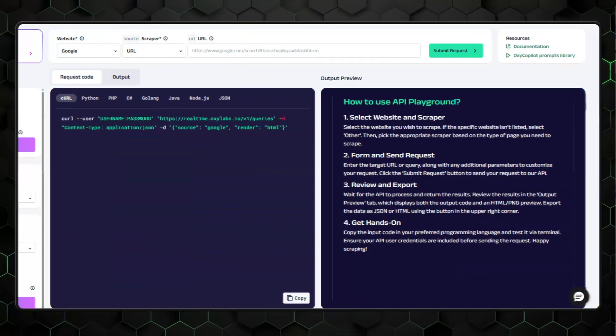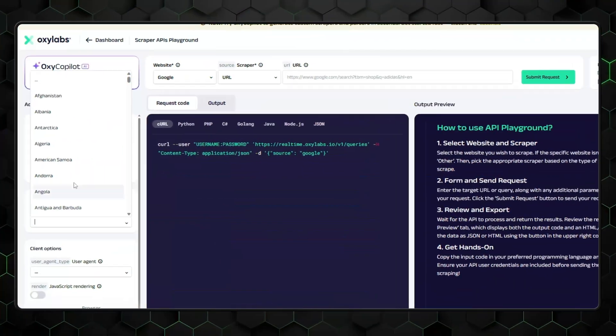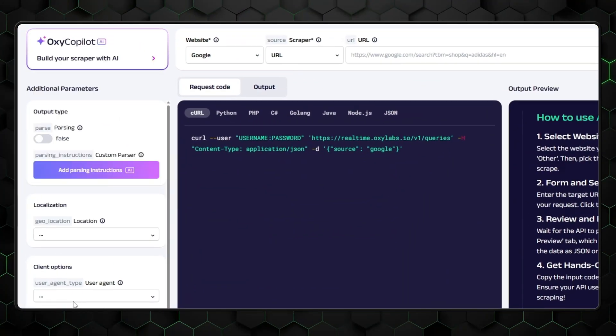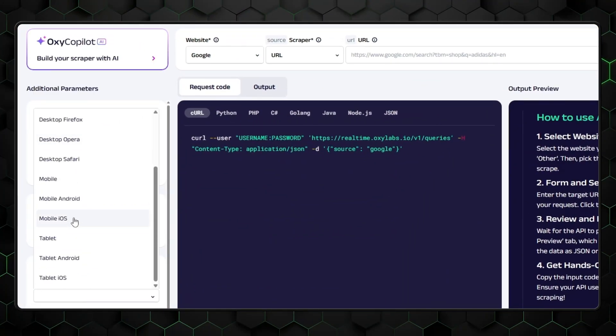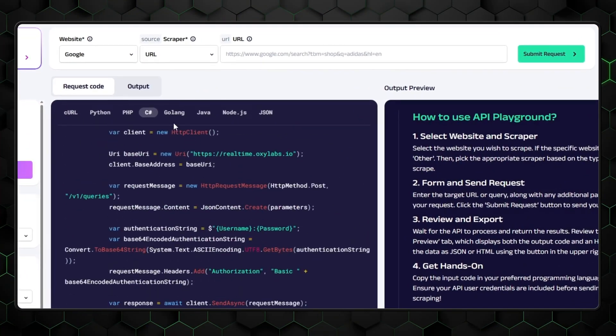If you ever need help, there are step-by-step instructions on the right side of the screen. The settings you can change include localization — which supports zip code targeting, by the way — client type, and more. You can also use AI tools to add parsing and browser instructions, or just import your code if you have it, and turn on JavaScript rendering. The request code languages are pretty diverse, as you can see on screen right now.